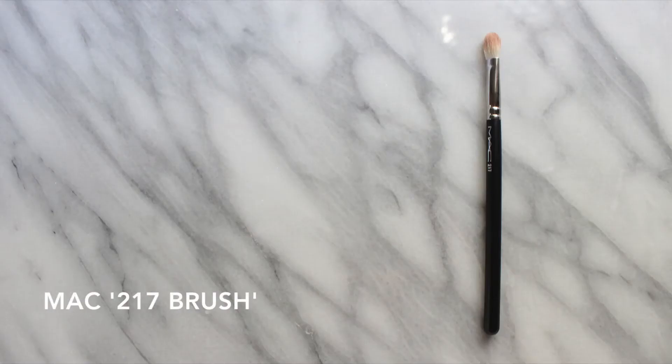Next up — and as you will soon see it has definitely been used — is a MAC 217 brush. I've wanted this for the longest time. It's definitely a cult classic and I've always wanted to give it a go, but it does have a pretty pricey price tag here in Australia. So it was really nice to receive it for my birthday. It's a blending brush for your eyes but it's a really great shape because you can use it to pack on the eyeshadow as well as blend out through the crease. It's just a really good all-rounder brush.